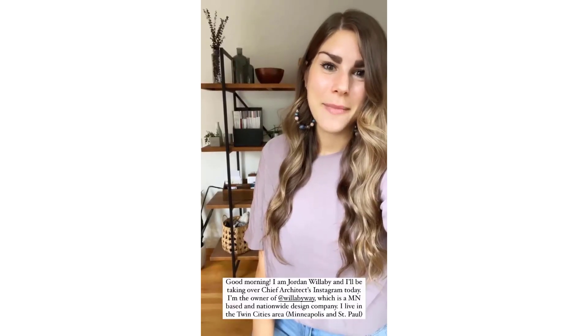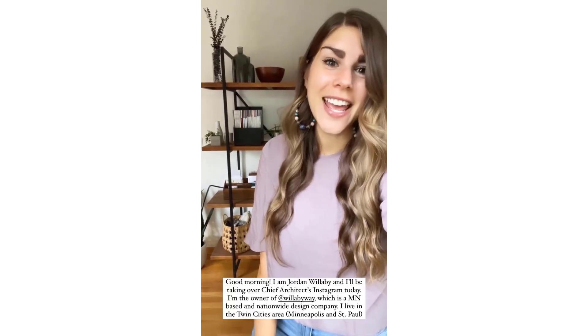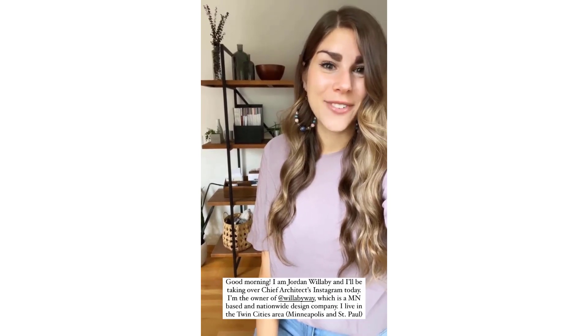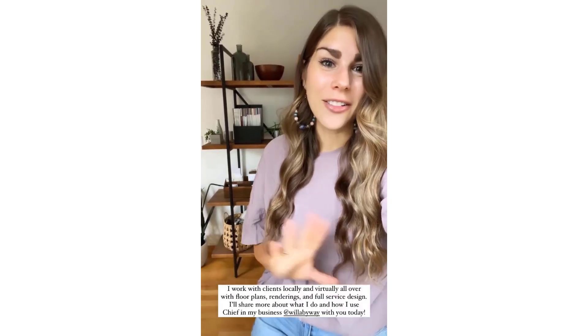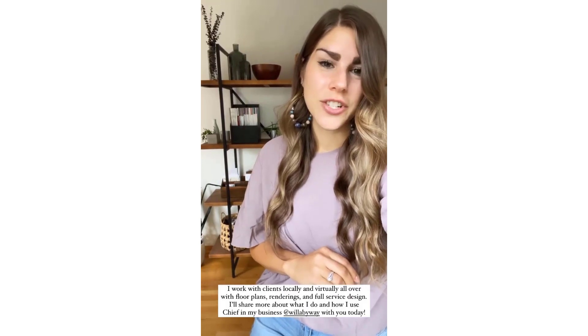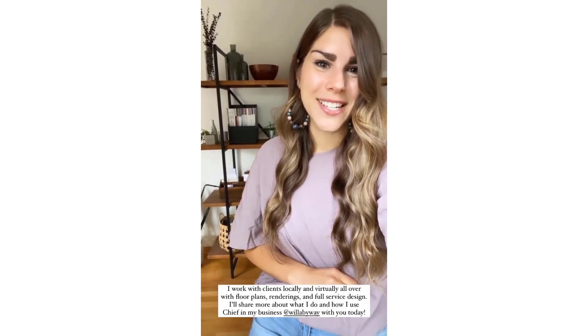Good morning, I am Jordan Willoughby and I will be taking over Chief Architect's Instagram today. I'm the owner of Willoughby Way, which is a Minnesota-based and nationwide design company. I live in the Twin Cities area and I serve clients not only locally but all over with floor plans, renderings, and full service interior design. I'll share a little bit more about what I do and how I use Chief in my business with you today.